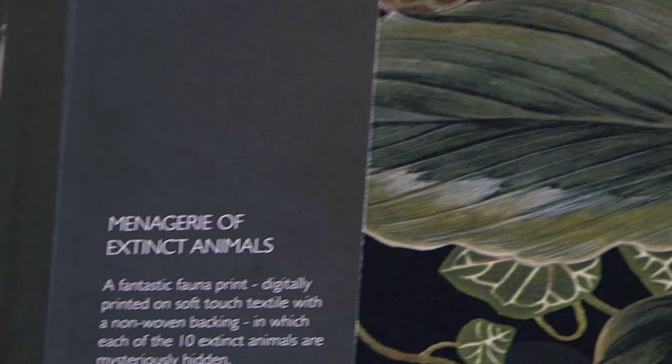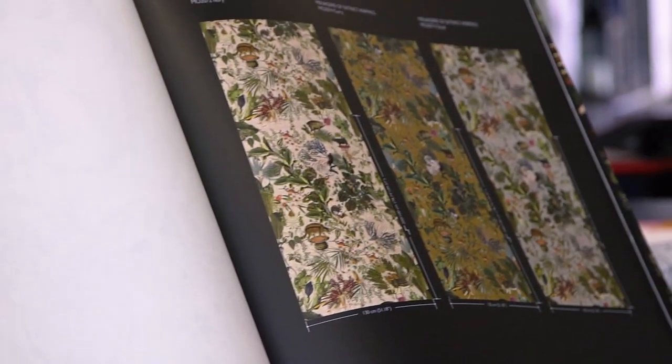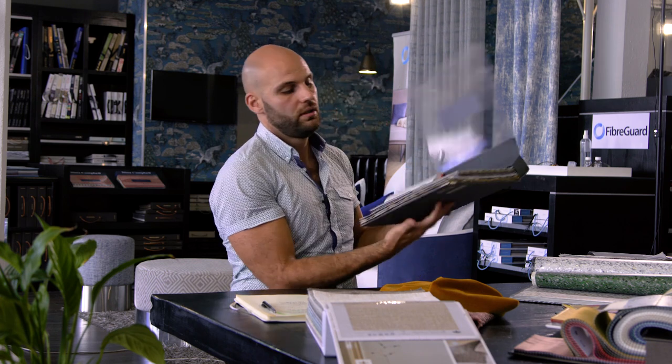I am currently obsessed with this new collaboration between two powerhouses — Arte wall coverings and Marcel Wanders for Moi. Right in front of you is probably the most beautiful love child I've ever laid my eyes on. Be sure to check it out in the showroom near you.